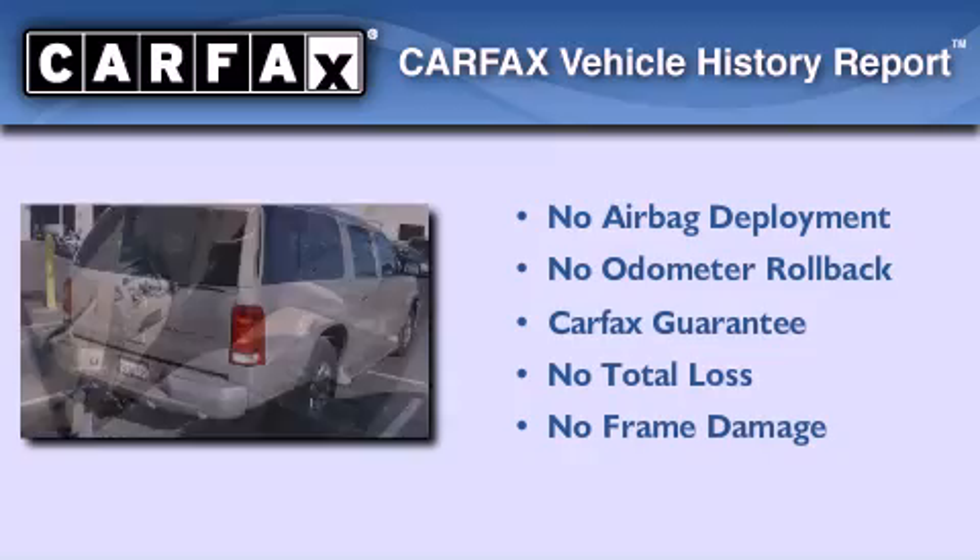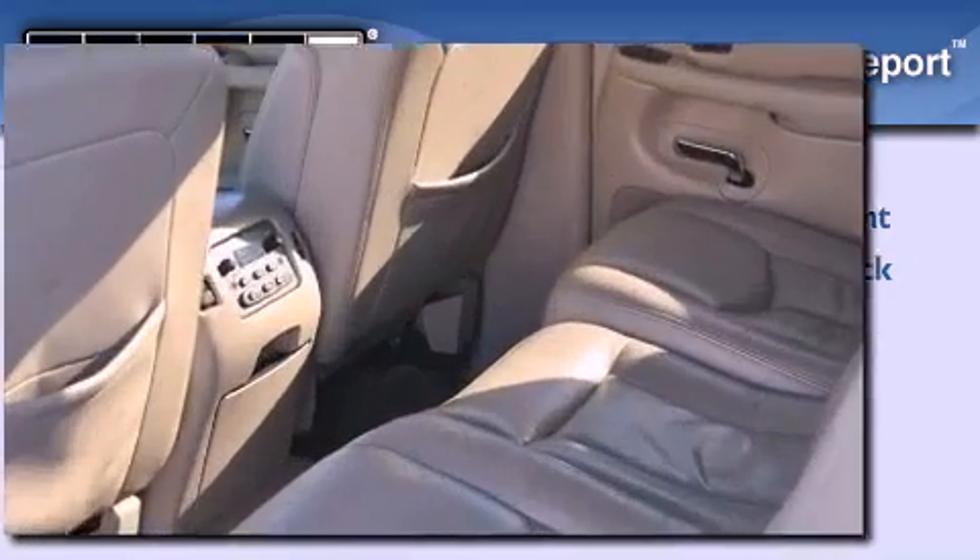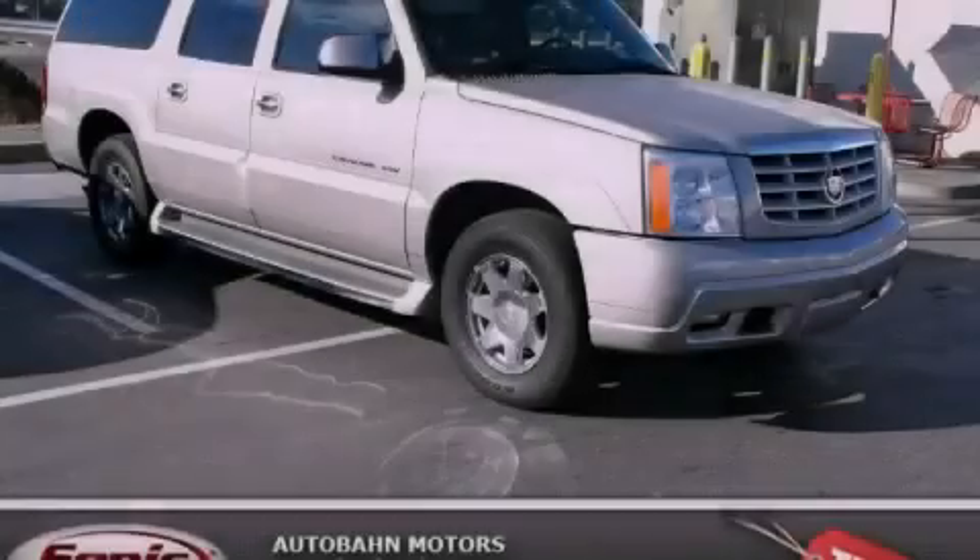Not to mention that this Cadillac qualifies for the Carfax buy-back guarantee. Contact us today and schedule your opportunity to see this vehicle in person.